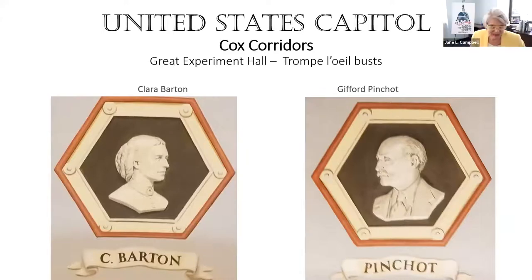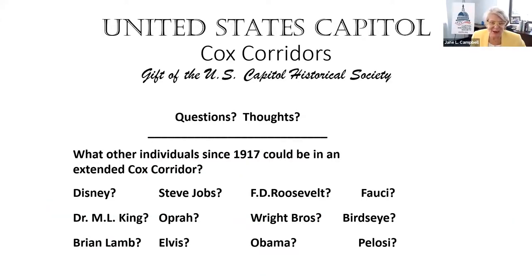Let's get down to who might get their bust in a trompe l'oeil — suggestions from our listeners. There's Martin Luther King, FDR, Dr. Fauci, Billy Graham, Jackie Robinson, Henry Ford, Walt Disney, an astronaut, Frank Lloyd Wright, and Frederick Law Olmsted. Frederick Law Olmsted is already depicted in the Capitol since he designed the Capitol grounds — he's in the Hall of Columns. All good ideas.